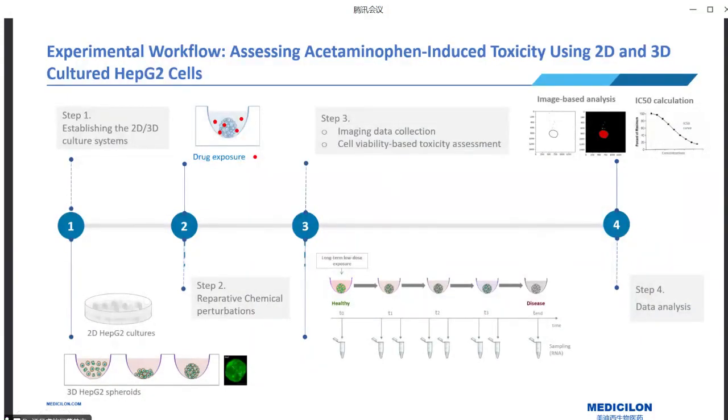Let me walk you through the workflow of our experiment. We set up both 2D and 3D cultures using HepG2 cells under different culture conditions. Once the cultures reached their desired confluency or spheroid formation, we exposed them to different concentrations of acetaminophen over time. We observed the cells, collected imaging data to visualize cellular morphology, and performed cytotoxicity assays using ATP viability assessment. Finally, we quantified the image data and calculated the IC50 for both models.